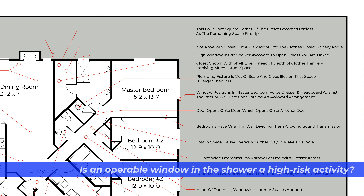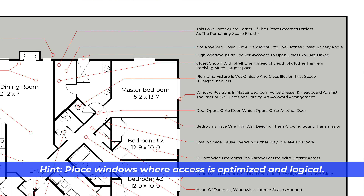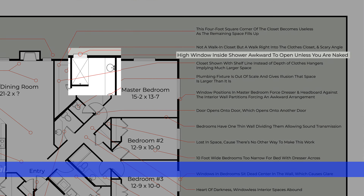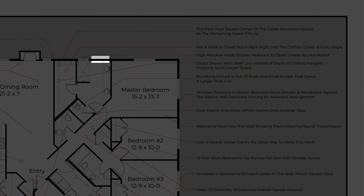Is an operable window in the shower a high-risk activity? Place windows where access is optimized and logical. In this bathroom area, a common quirk is a small window mounted high up on the shower wall. If the window is operable, you have to step into the shower to open it — inconvenient if you don't want to take a shower at that moment. A smarter idea is to put an operable window on the wall between the shower and the vanity counter, where it can be larger, provide more light, and is easily accessible.